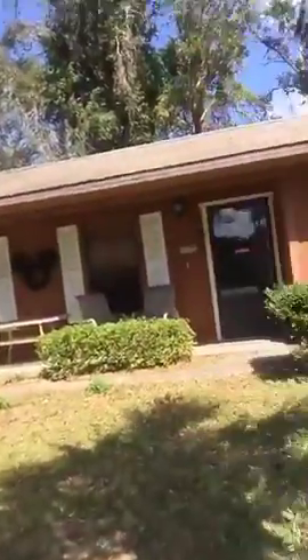Good afternoon everybody. I am in Edgewater in the Florida Shores Subdivision and I would like to show you this awesome home that we have for sale. The home is right here — this is the front — and I'm about to take you inside for a tour.